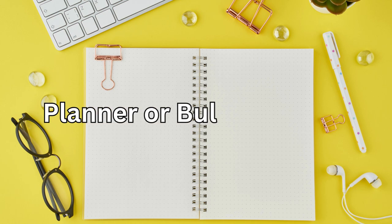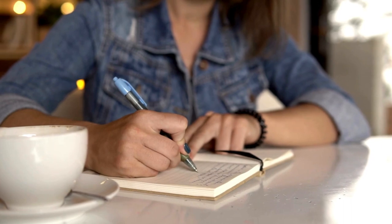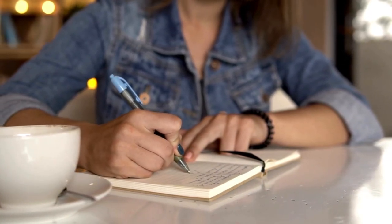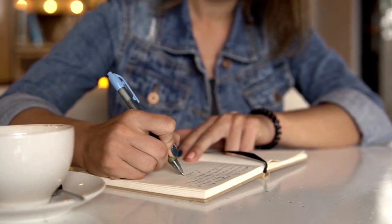Number one on our list is a planner or bullet journal. Stay organized and on top of your tasks with a planner or bullet journal. It's a simple yet effective way to plan your day, week, or month ahead.